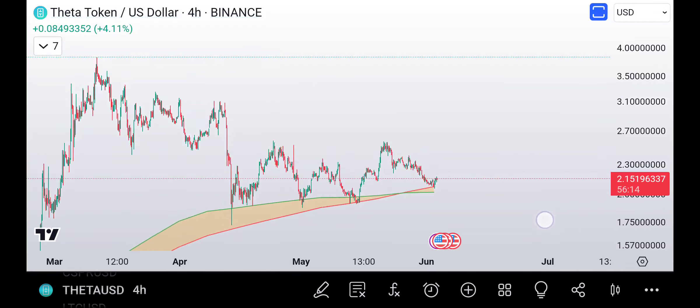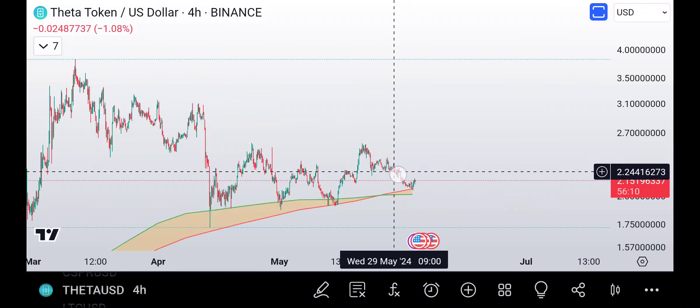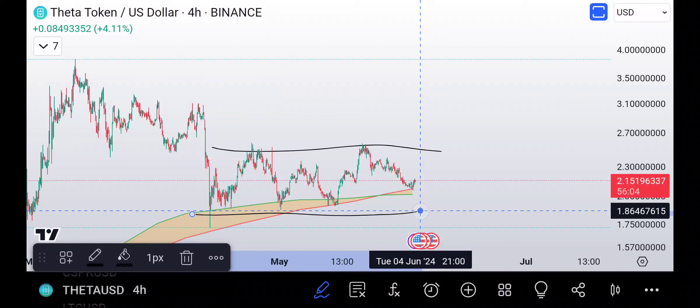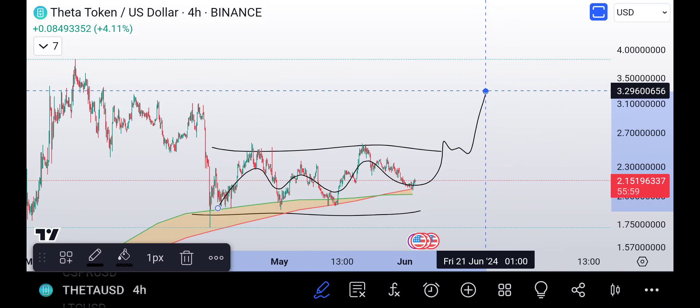The main idea is for this to round out — we have this Wyckoff in here with resistance. Something like that — that's what I've got for Theta.